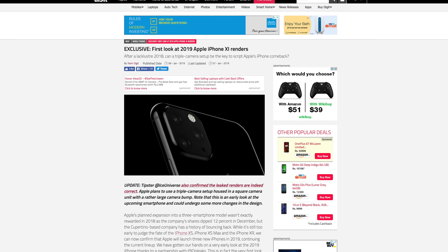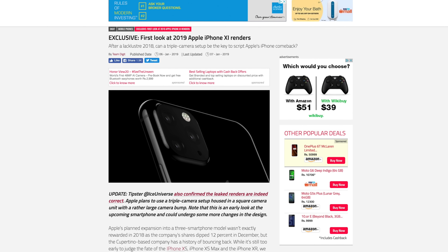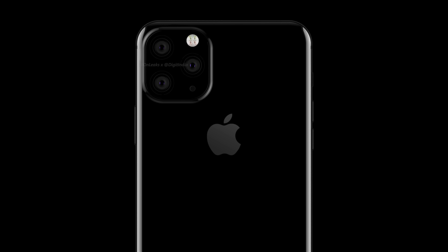About a week ago, renders of a 2019 iPhone 11 with a triple lens rear camera were leaked by onleaks, but the implementation of the camera seemed far from what would be designed by Apple.